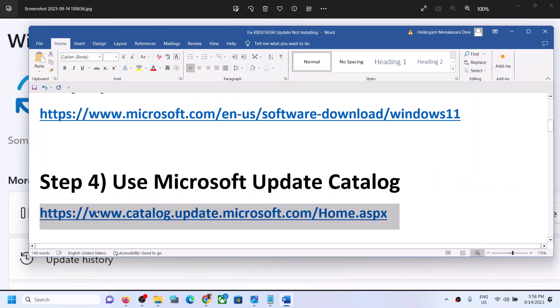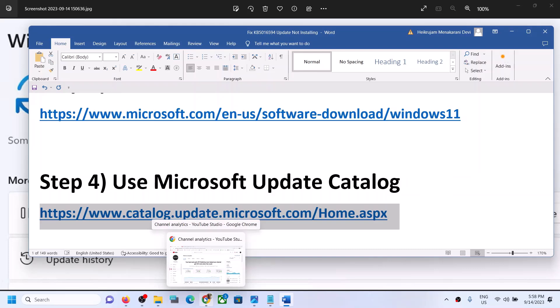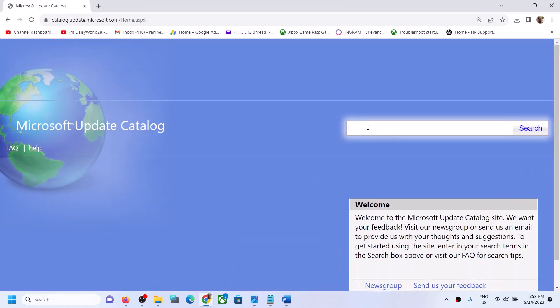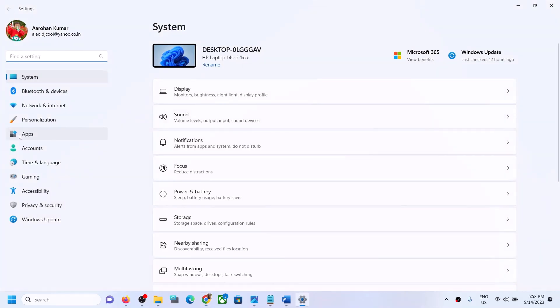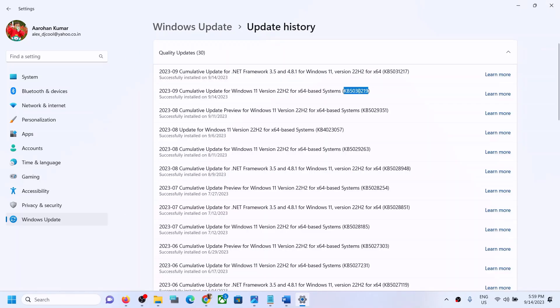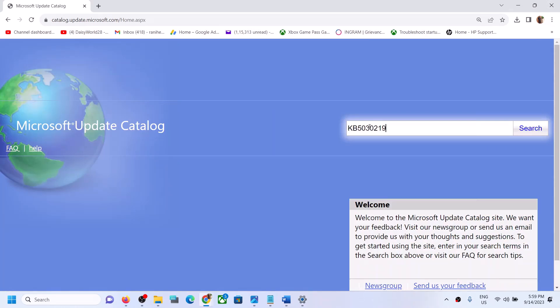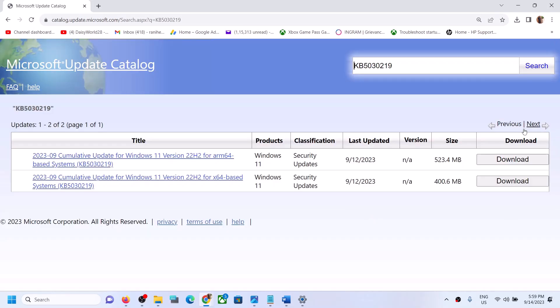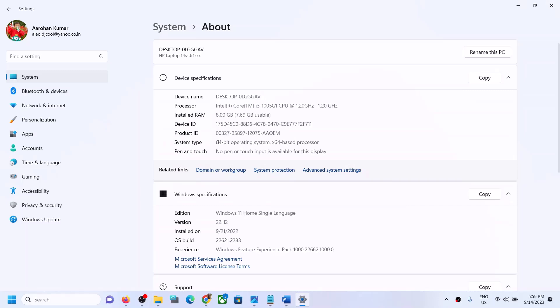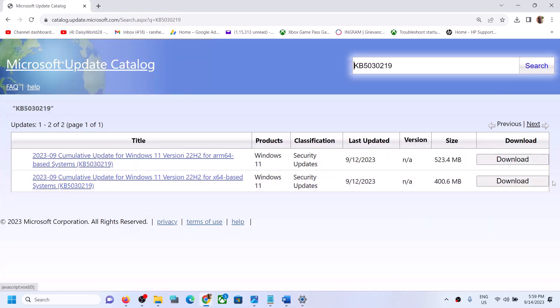The next step is to use the Microsoft Update Catalog. Copy the link from the video description and open it in a browser. First, note the name of the update you are unable to install from Windows Update. For example, in my case it's KB5030219 — yours may be different. Enter that update name in the search box and click Search.